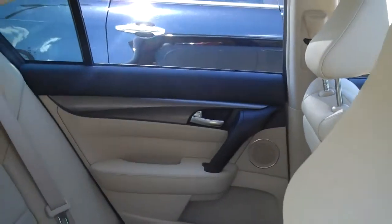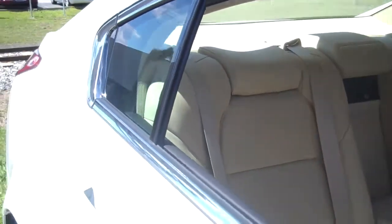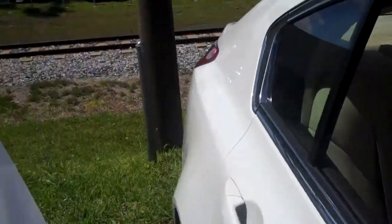Climate control interior. Very nice trunk space also on the vehicle. Tremendous safety features.